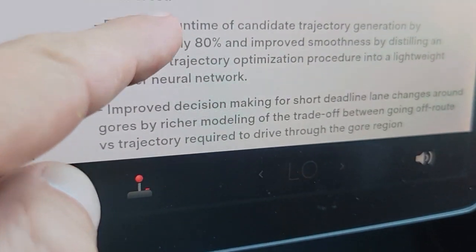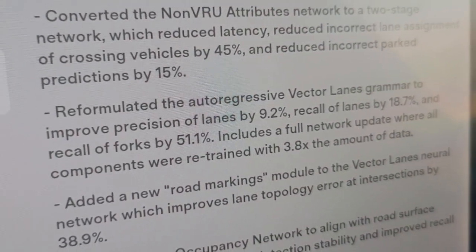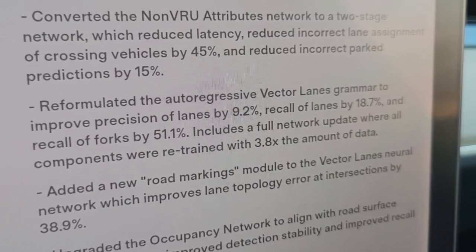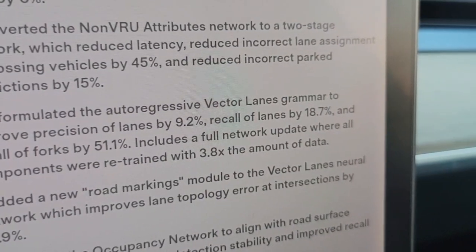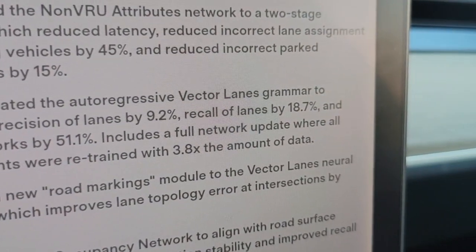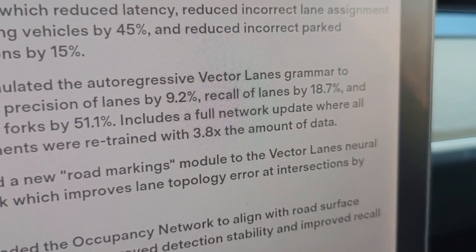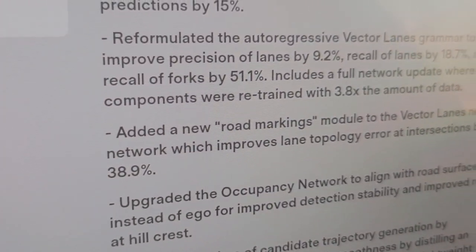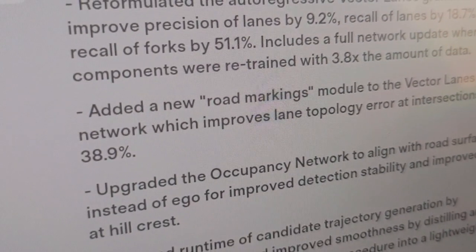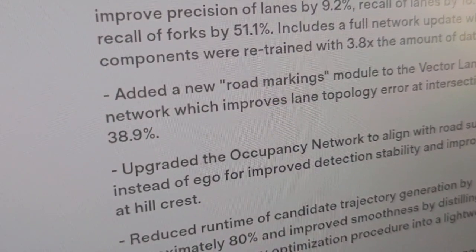We got a lot of good stuff. Re-formulated the auto-regression vector lanes grammar to improve precision of lanes by 9.2%, recall of lanes by 18.2%, and recall of forks by 50%. Includes a full network update where all components were retrained with 3.8 times the amount of data. Added a new road markings module to the vector lanes neural network, which improves lane topology error at intersections by 38.9%.